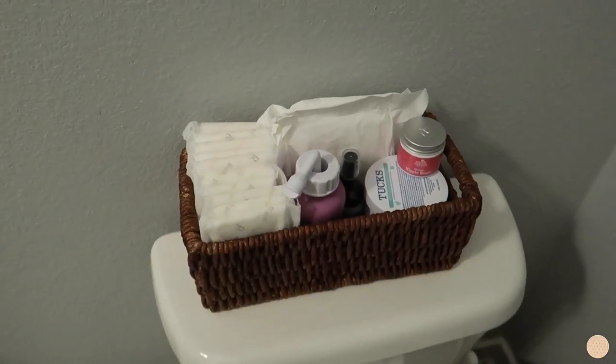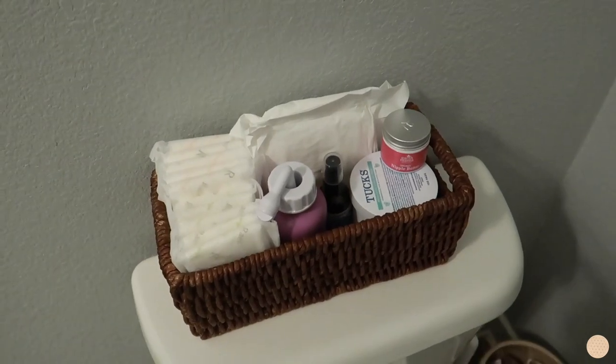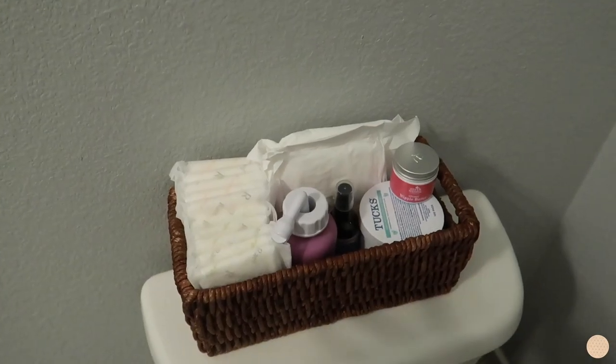One basket goes behind my toilet and the other goes under my bathroom sink. Setting up this basket is making everything feel so real — the fact that I'm going to be using all of these products in just a few weeks is insane.